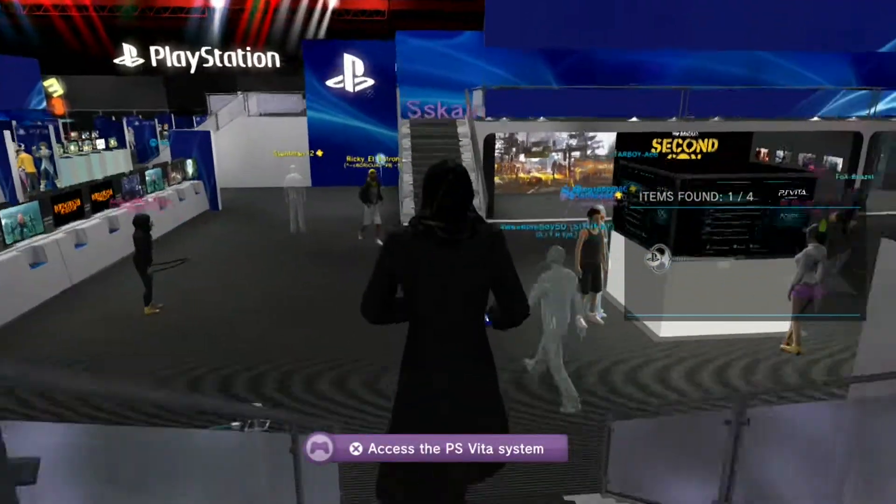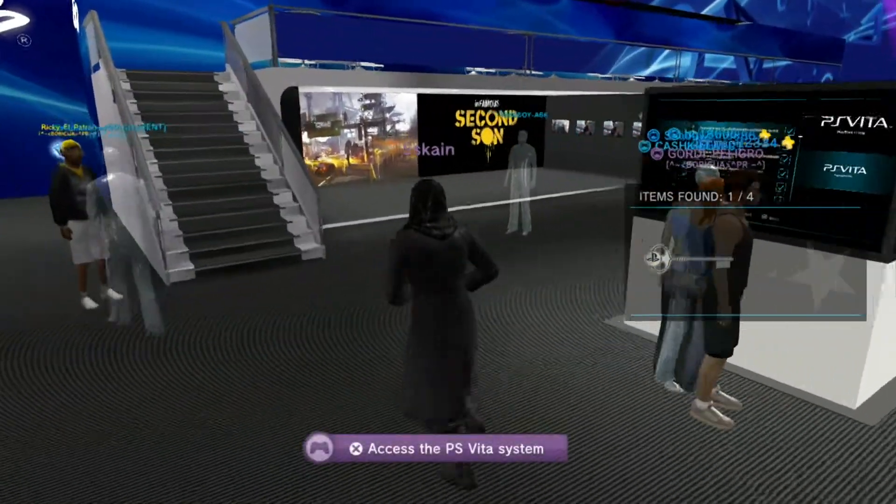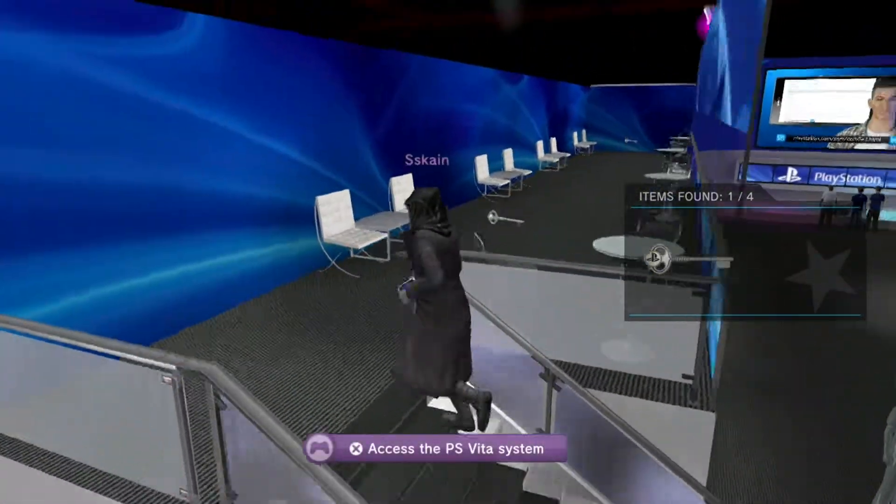First, you need to check that your smartphone is compatible with PlayStation Mobile. Go online to view a full list of PlayStation certified devices.